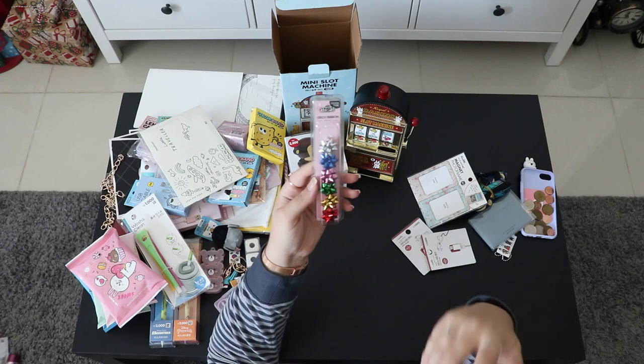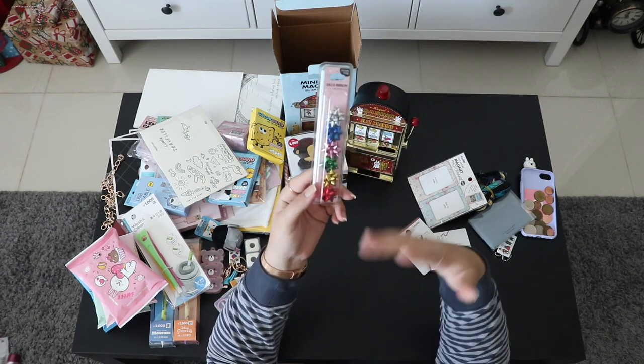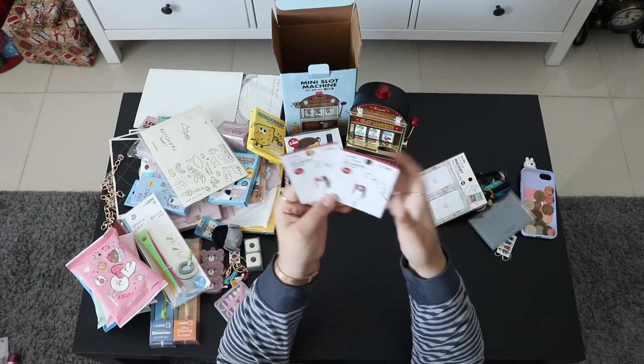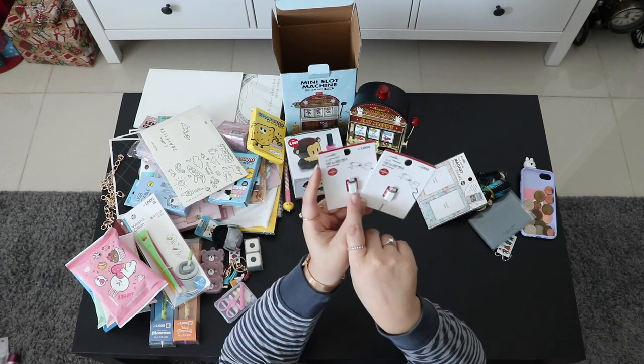I also got this from Artbox for gift wrapping and decoration since Christmas is around the corner. And my husband bought these USB converters — you can convert Android to iPhone connector, but we couldn't find the one that goes from iPhone to Android; there was only a C-type available.